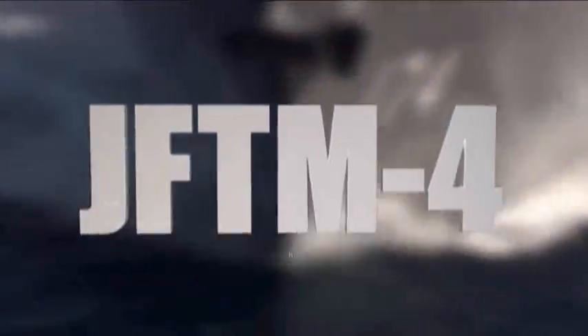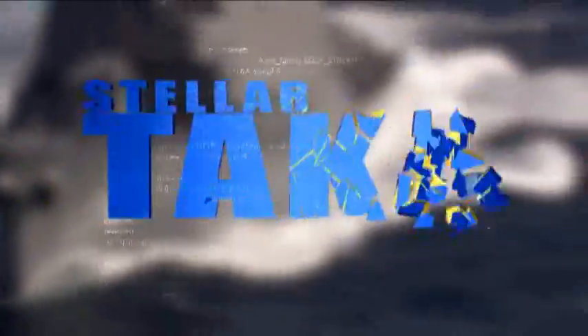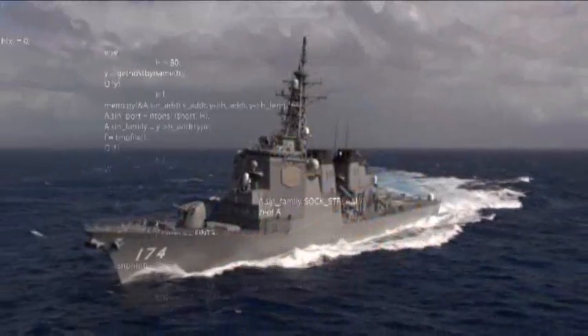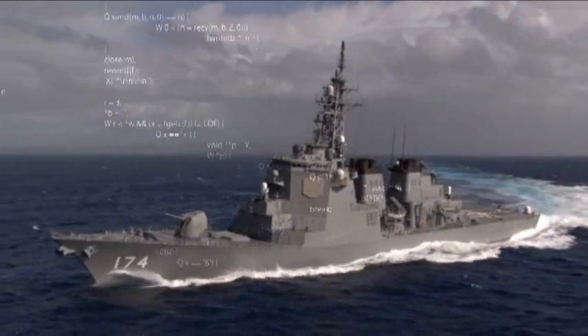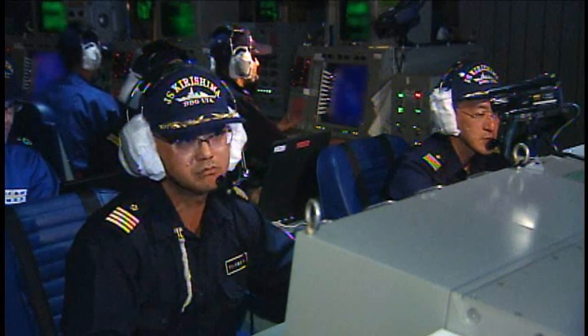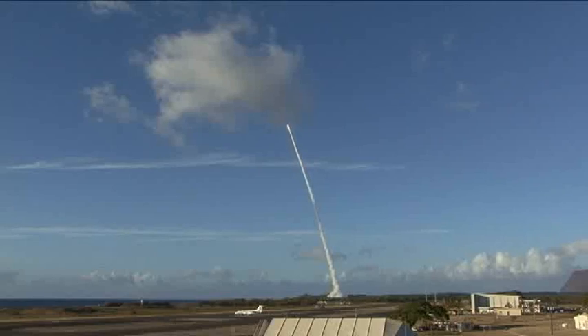Japan Flight Test Mission 4 is the fourth flight test in a series to verify the Aegis Ballistic Missile Defense Combat System. Today's test mission will give the crew of J.S. Kirishima an opportunity to track and engage a medium-range ballistic target missile with an SM-3 Block 1A missile.